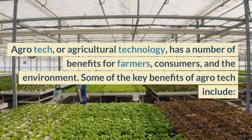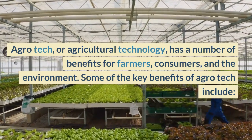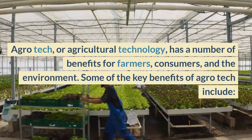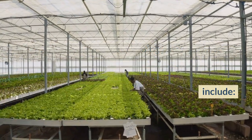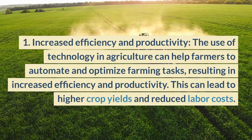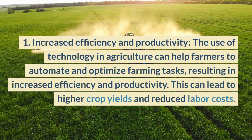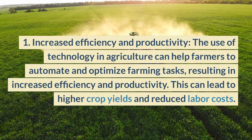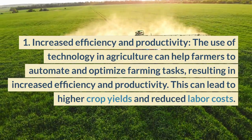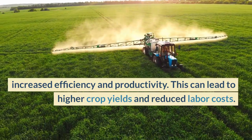Agrotech, or agricultural technology, has a number of benefits for farmers, consumers, and the environment. First, increased efficiency and productivity: the use of technology in agriculture can help farmers to automate and optimize farming tasks, resulting in increased efficiency and productivity. This can lead to higher crop yields and reduced labor costs.